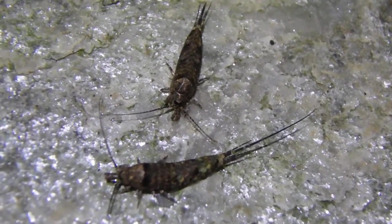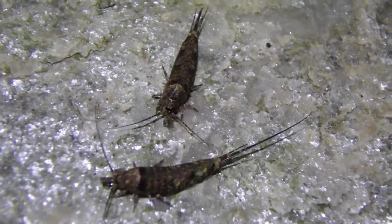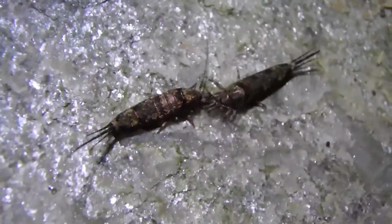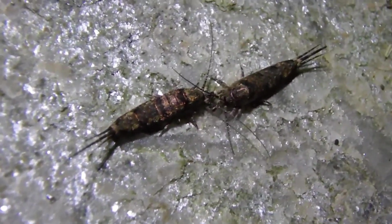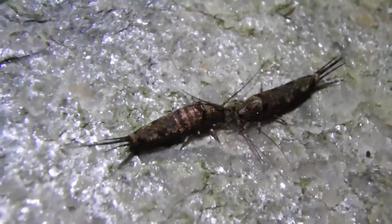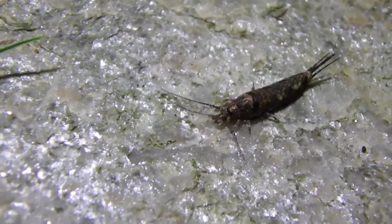He will then perform a series of intricate courtship dances to win her approval. If she is accepting, she will pick up his spermatophores and begin pregnancy, where she will lay a cluster of around 30 eggs in a suitable location.